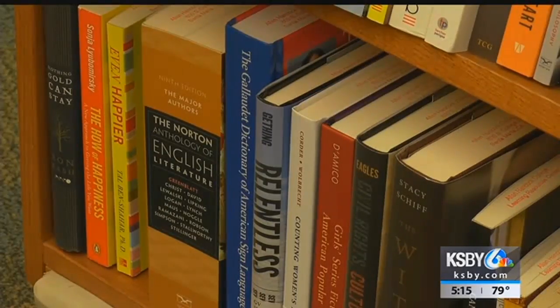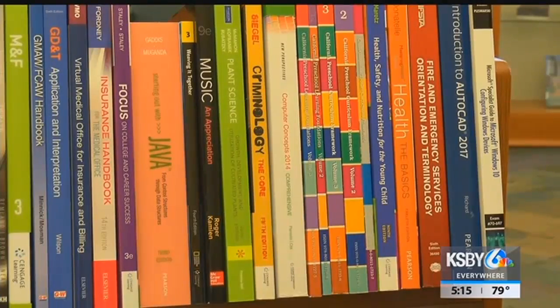A recent survey of Hancock College students showed that 61 percent spent at least $200 per semester on textbooks.